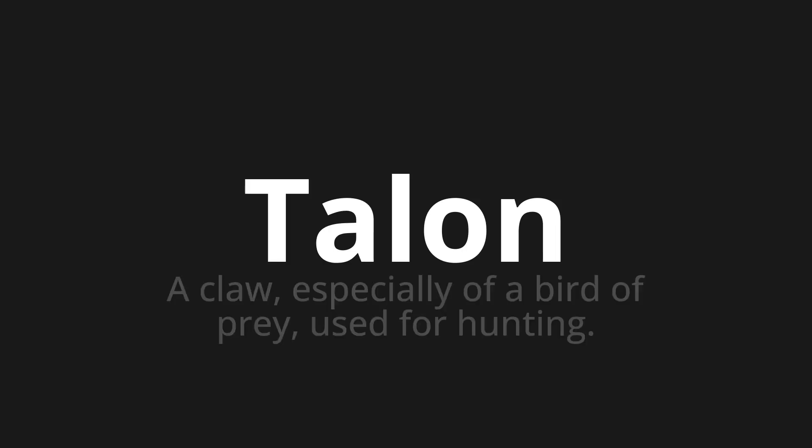Welcome to How to Pronounce. In today's video, we'll be focusing on a new word that you might find challenging or intriguing. So let's dive into today's word, which means a claw, especially of a bird of prey, used for hunting.